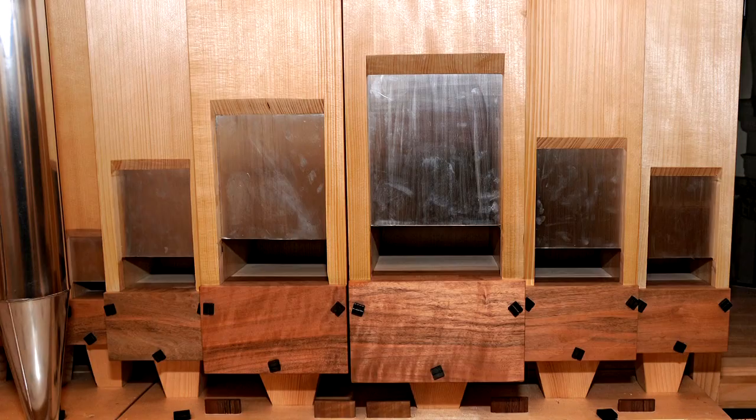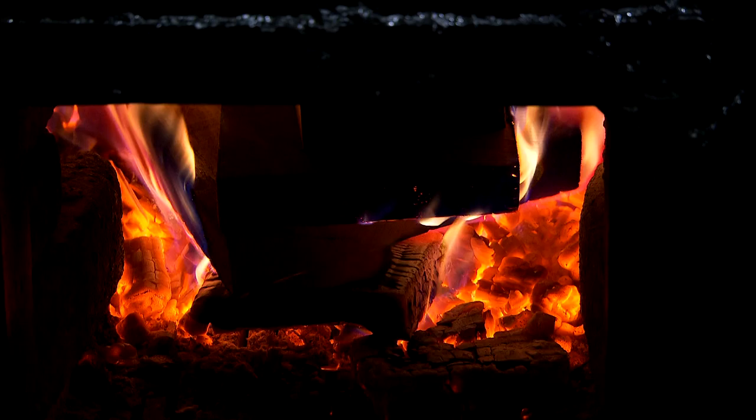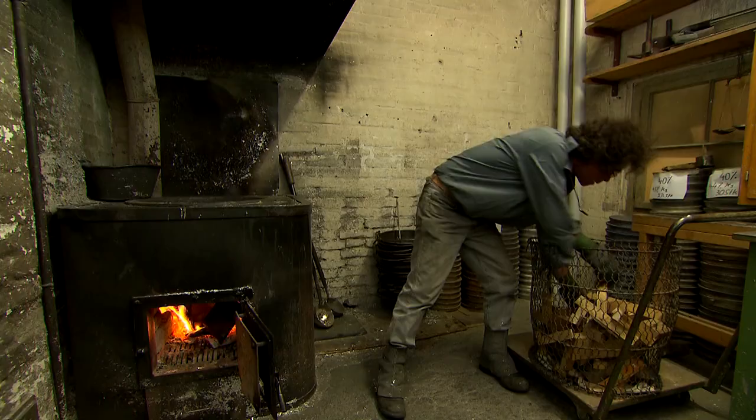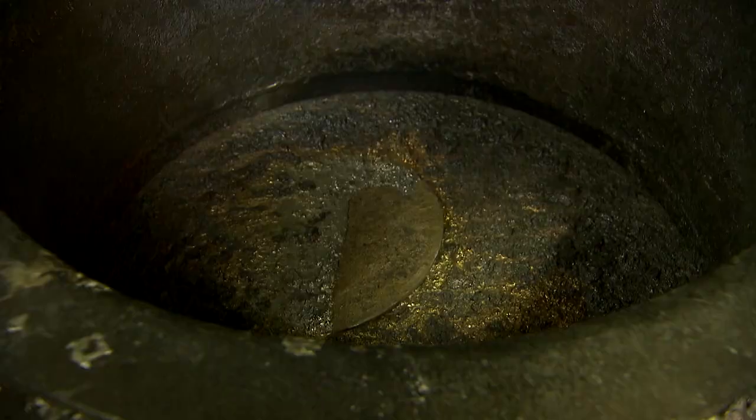The pipes produce the sound. They are made of wood or metal. Metal pipes are manufactured in the tin workshop. Bars of tin are melted in a furnace, and a specific amount of lead is added to produce the desired alloy. The mixing ratio has a certain effect on the sound of the pipes.